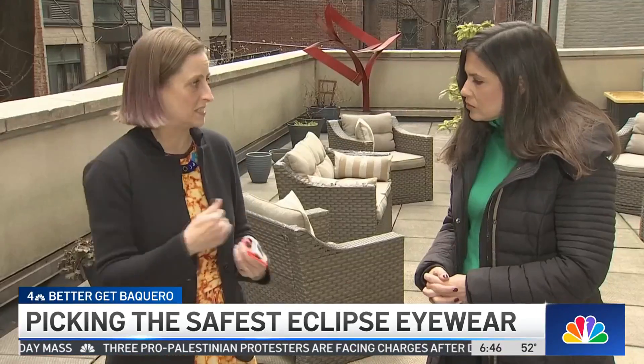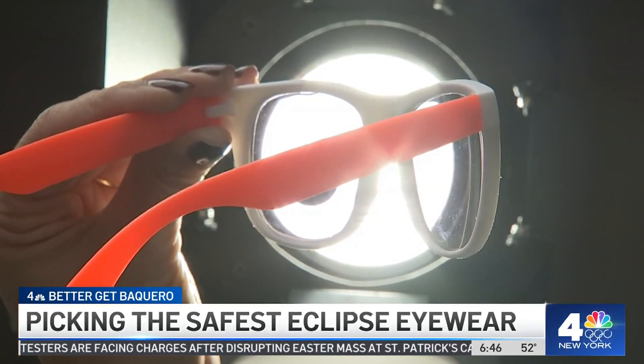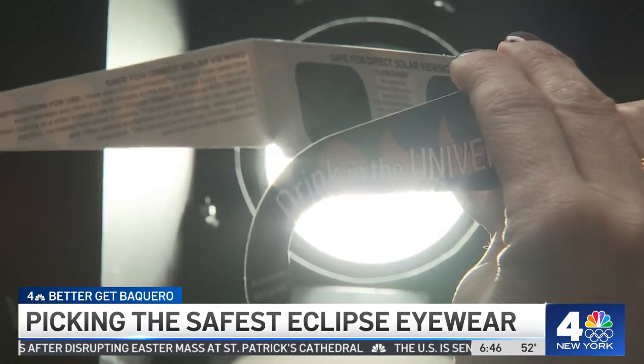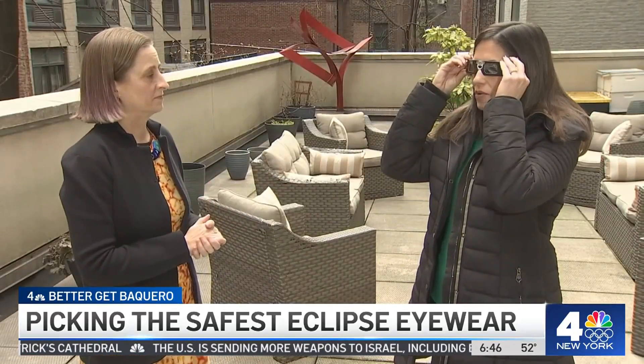Anything that you can pick up and see through — it's not going to protect your eyes from the sun. She showed us the difference: see how the light shines past these sunglass lenses, and then look at how these certified eclipse glasses block the light. If you look directly at it inside, you might be able to see it through — but totally dark.